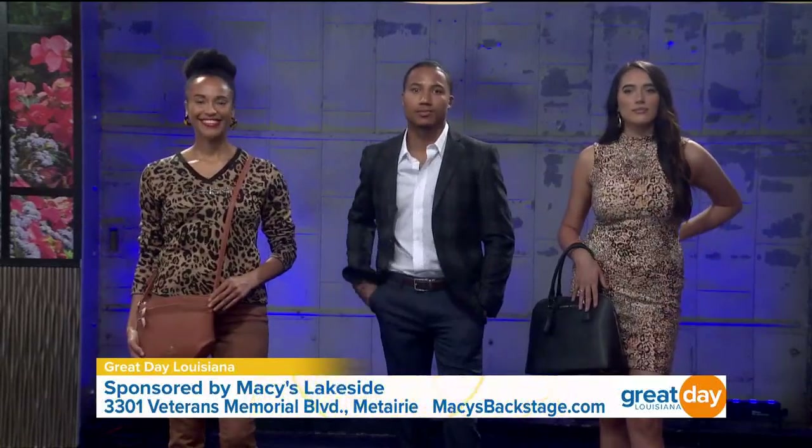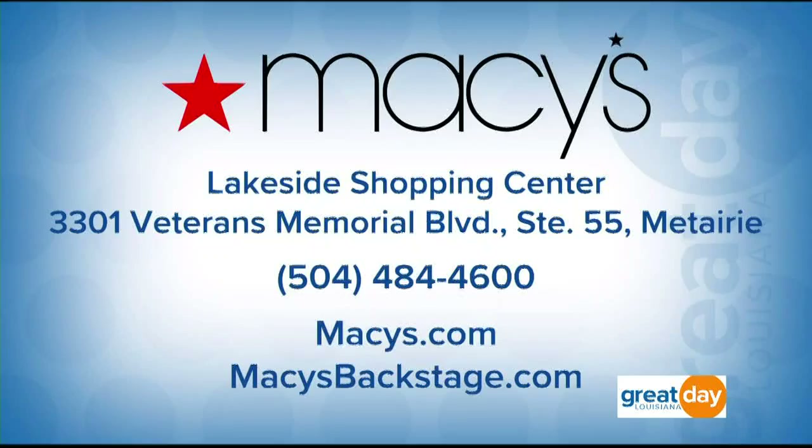Macy's is located inside Lakeside Shopping Center at 3301 Veterans Boulevard in Metairie. You can give them a call at 484-4600, or visit them online at macys.com and macysbackstage.com.